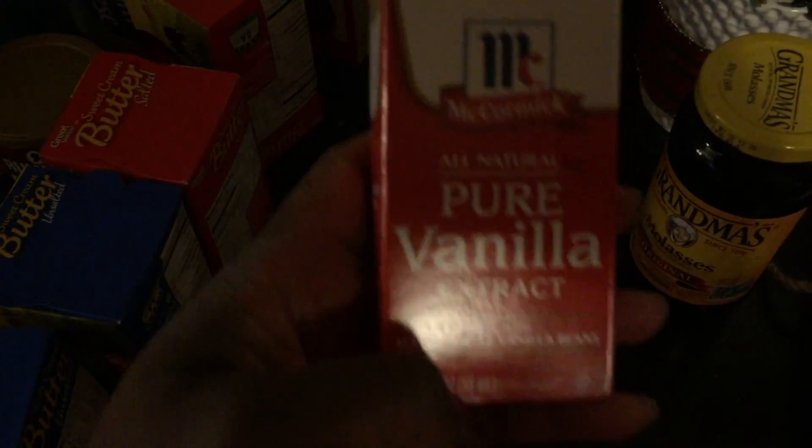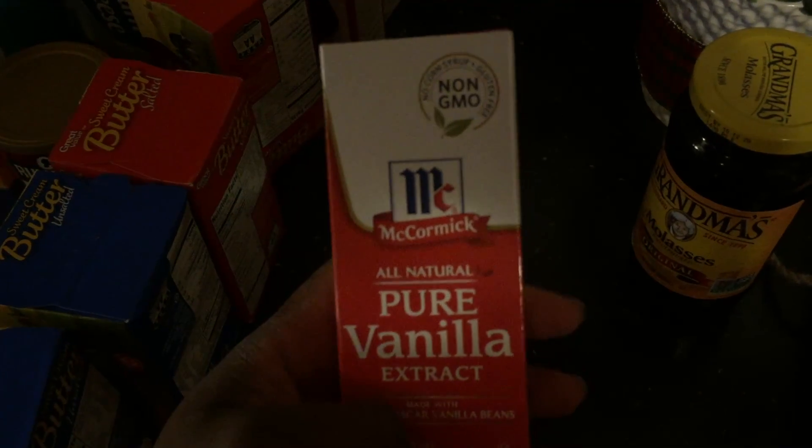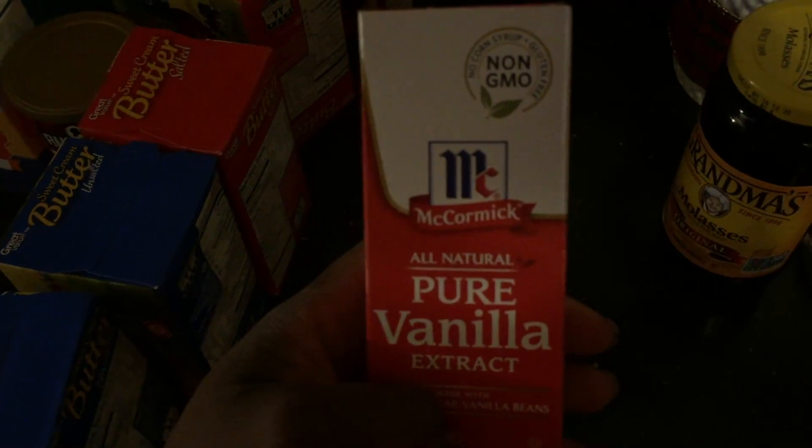Baking soda, baking powder, four packs of butter — two unsalted, two unsalted. I got some vanilla. I usually buy it from Sam's Club, like the huge one, and I have a little bit left. I just didn't want to run out.